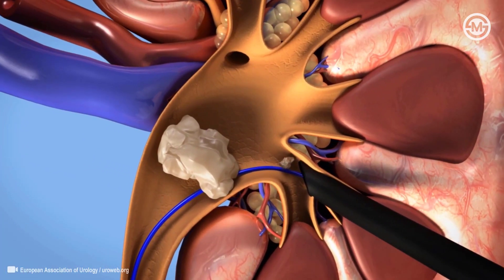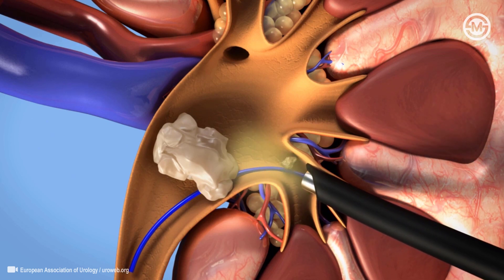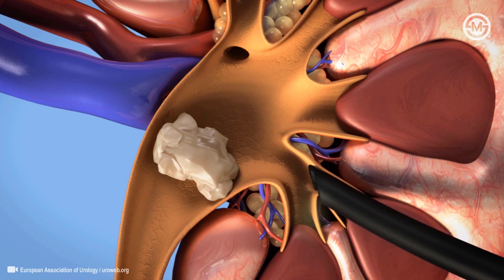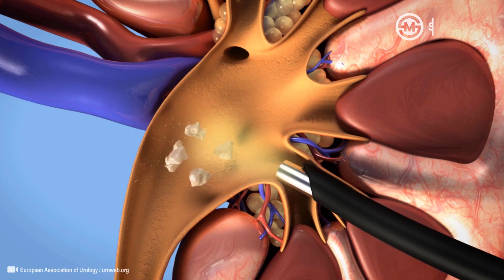The guide wire allows the nephroscope to safely access the kidney. Some stones can be removed directly using a grasper. Larger stones need to be fragmented first, using a device like a laser before extraction.